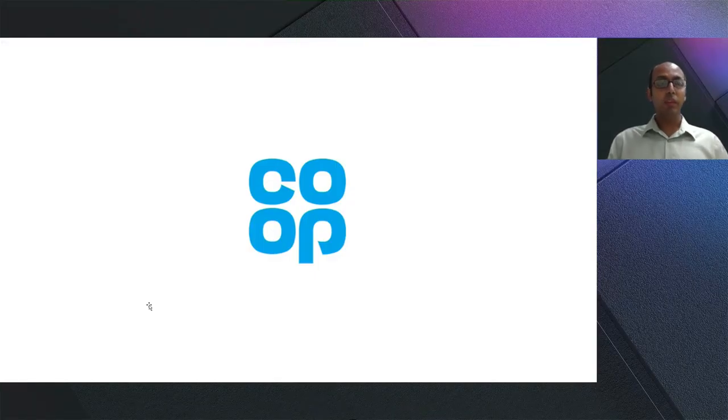Now let's hear another Azure migration story. The Co-operative Group, the largest consumer co-op in the United Kingdom, is owned by over 4.6 million active members. I had a chance to speak with Mike Clifford, the Director of IT Infrastructure. Let's roll that interview.